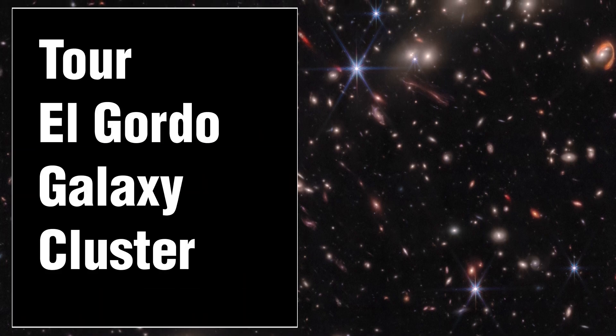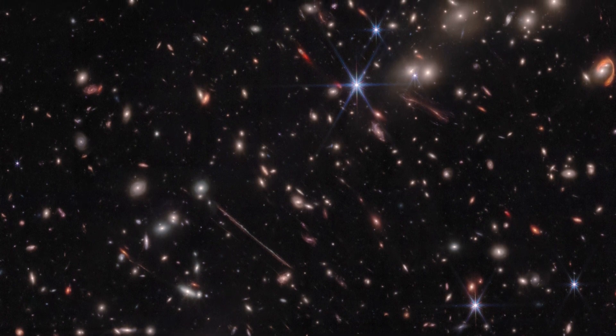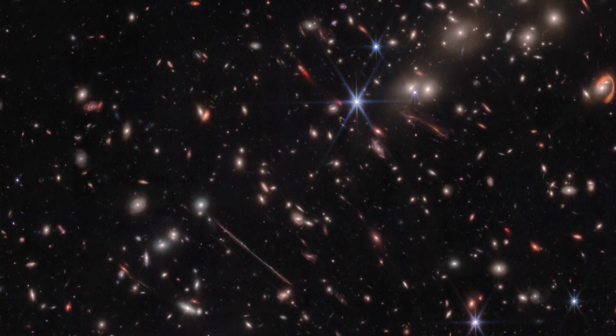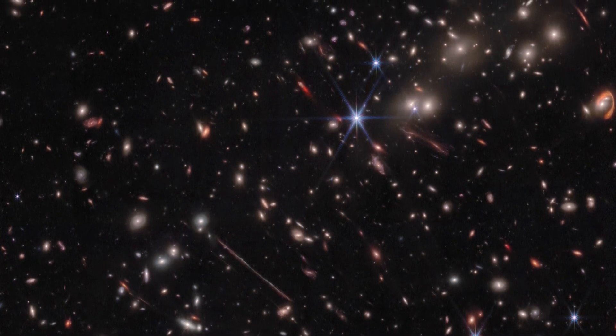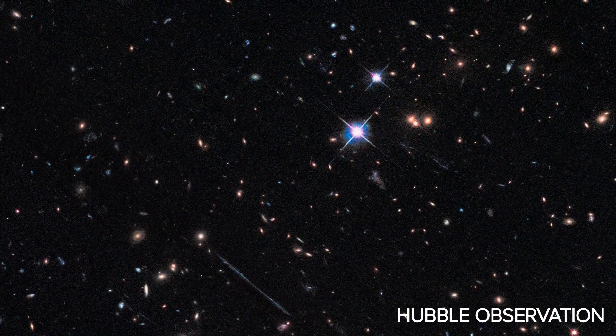This infrared image, taken by NASA's James Webb Space Telescope, depicts El Gordo, a cluster of hundreds of galaxies that existed when the universe was 6.2 billion years old. This view displays a clear assortment of unusual distorted background galaxies that were suggested in previous Hubble images of the area.